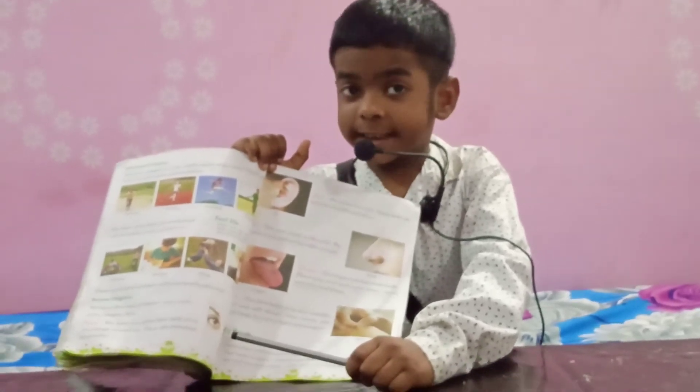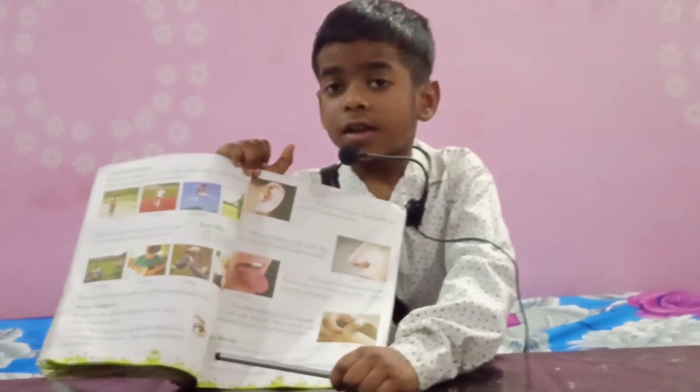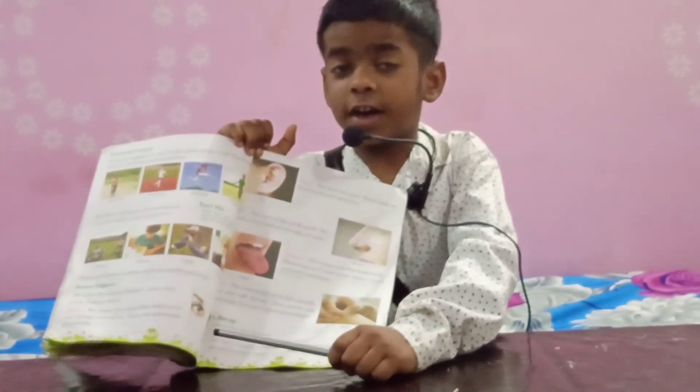Number 5, Skin. It helps us to feel smooth, hard and rough. It is our largest sense organ in our body.